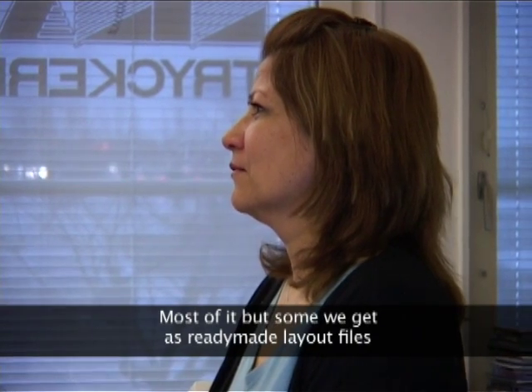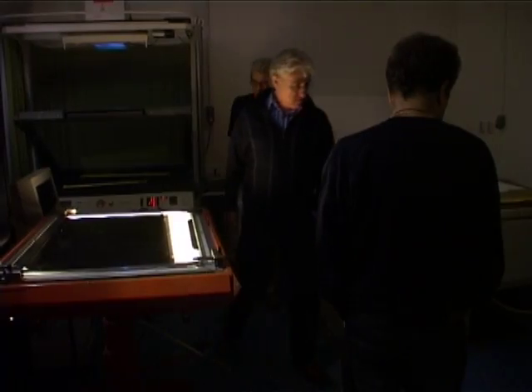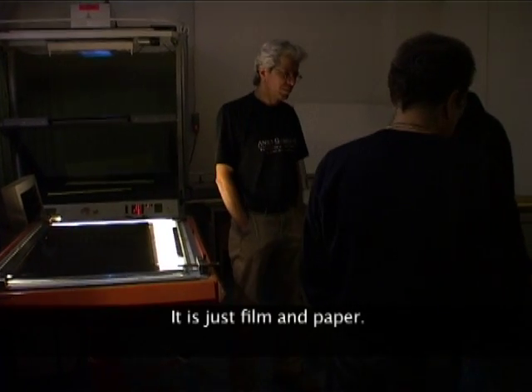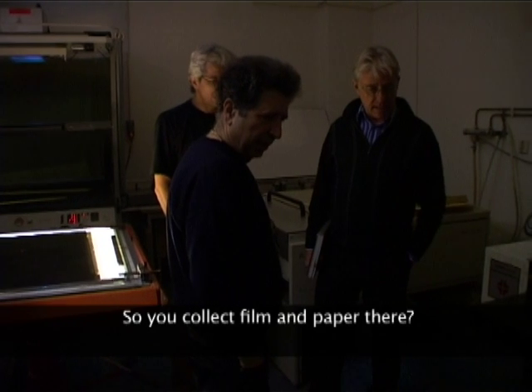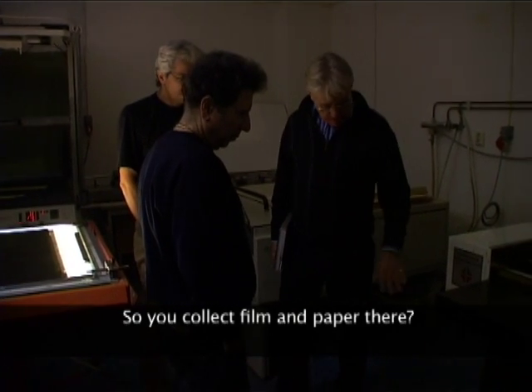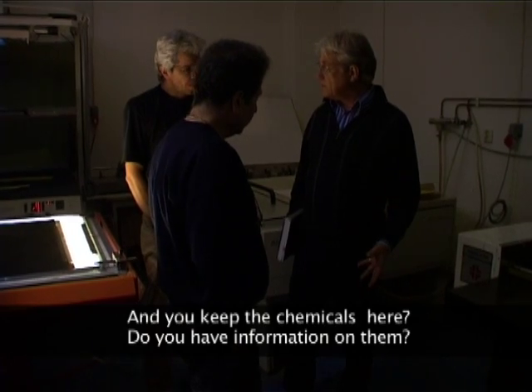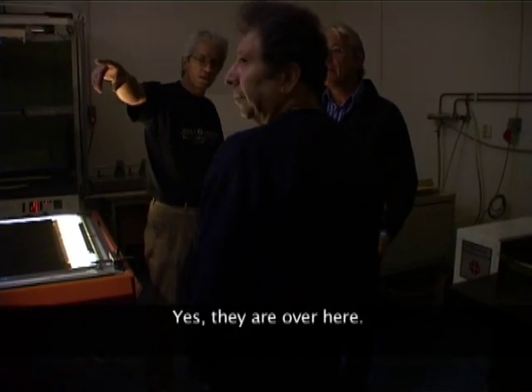A few of them will be done. So, it's more of a film and paper? Film and paper, that's all. Do you have these waxes? Yes, it's a paper paper.